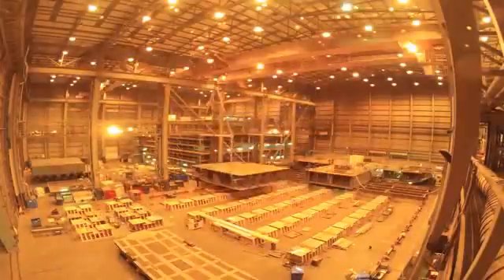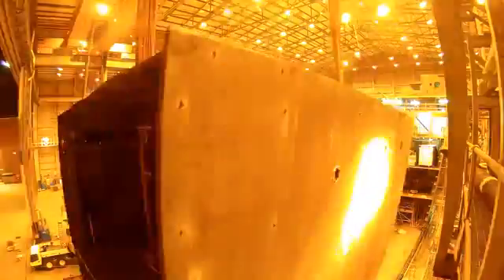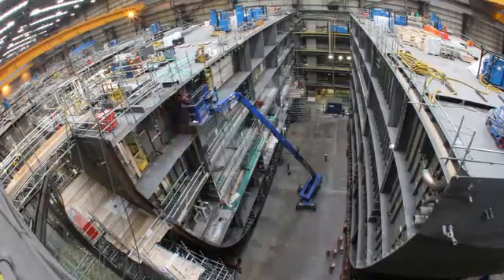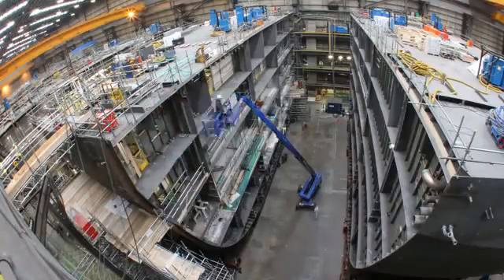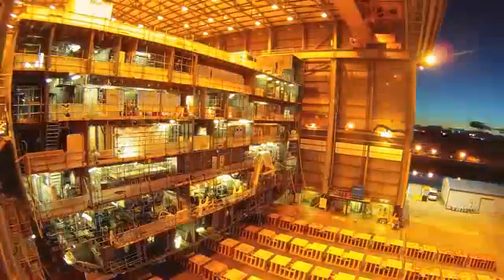I've seen it from drawings, to the first unit being assembled, to the first block ready to go to the site. The magnitude, the size of it, it's exciting. It still kind of makes you smile to think that we've made this. And for something this size, there was not one particular shipyard that could do this job. So we've actually put an all-star team together, working simultaneously to build such a fantastic ship.